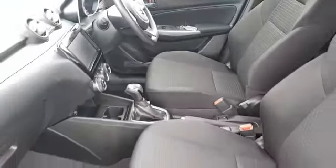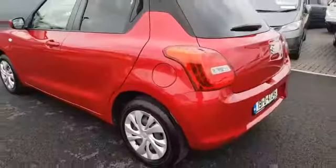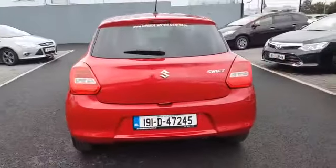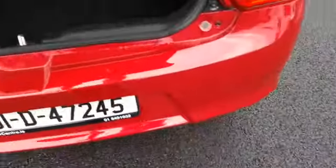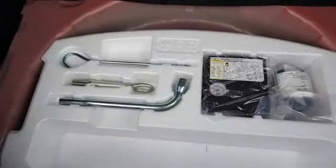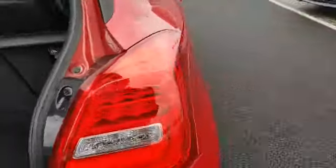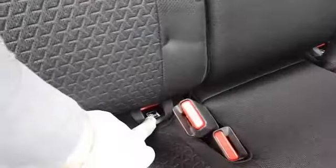The interior is really clean and really nice. The boot is a nice spacious size for a small car, and underneath you have your tyre inflation kit and your tools. In the back it's nice and spacious — you have a three-point seat belt in the middle and also isofix for baby car seats.